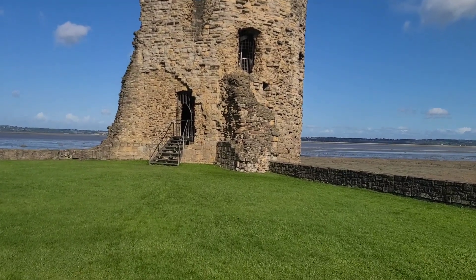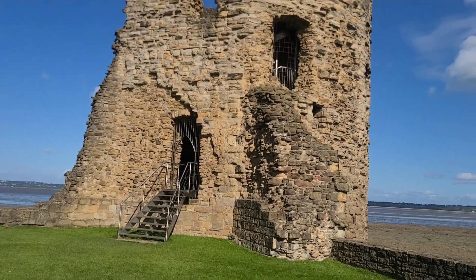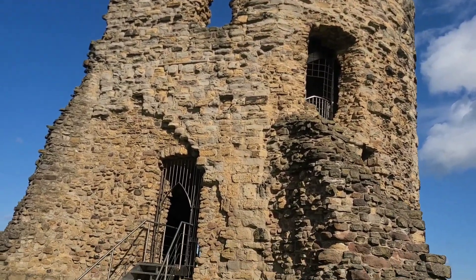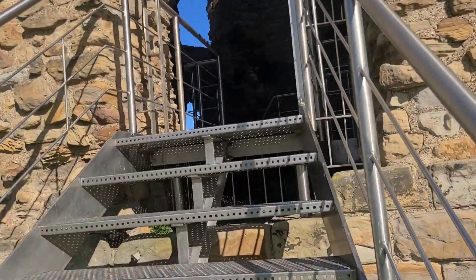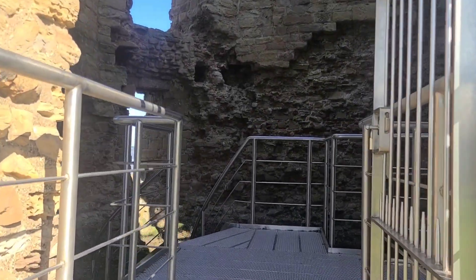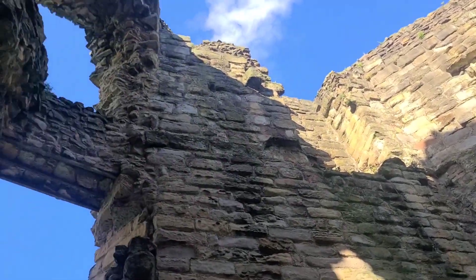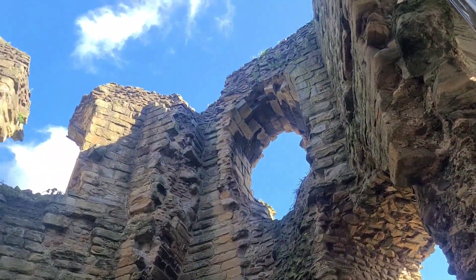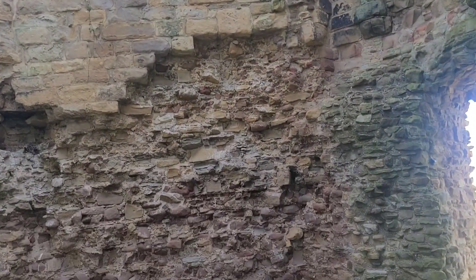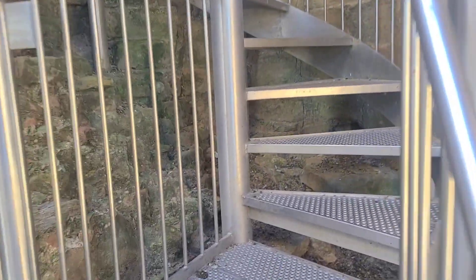Let's take a walk up the tower. Nice steps they put here. We're inside Flint Castle. Looks like a lot of spiral steps, but they look sturdy enough.